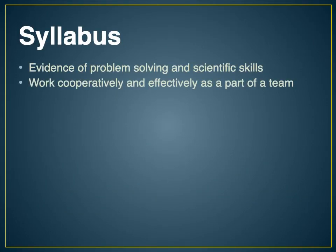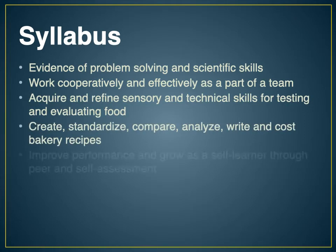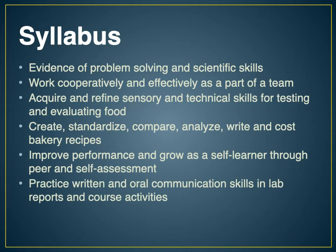The syllabus is on Talon and lists goals and objectives for the class, including evidence of problem solving and scientific skills — being able to take the scientific method and apply it. Working cooperatively and effectively as part of a team is also a goal. Our class is split into smaller groups of about five or six people in the lab at a time. We really have to work as a team especially when it comes to cleaning up the lab.